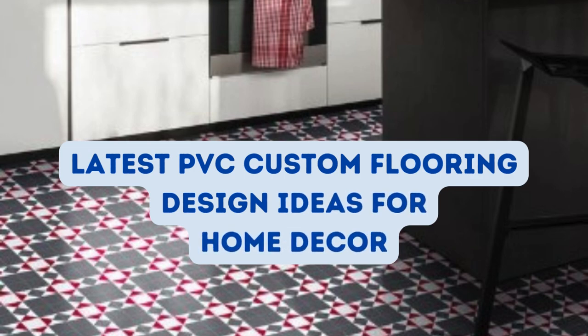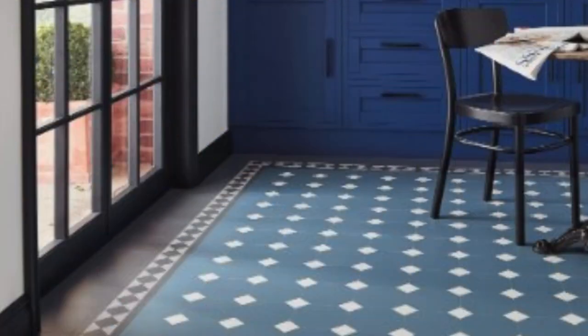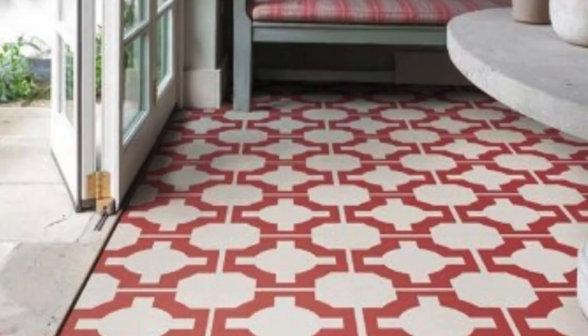PVC custom flooring has emerged as a revolutionary solution in the realm of interior design and construction, seamlessly combining durability, versatility, and aesthetic appeal. This type of flooring has gained widespread popularity due to its numerous advantages, making it a preferred choice for residential, commercial, and industrial spaces.